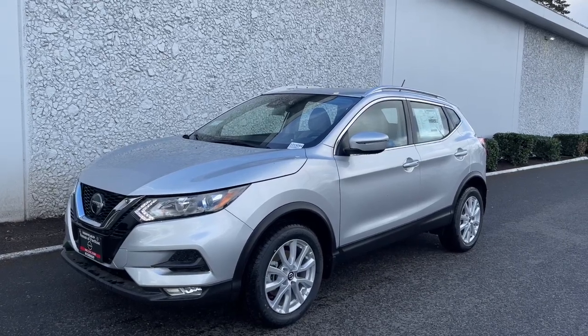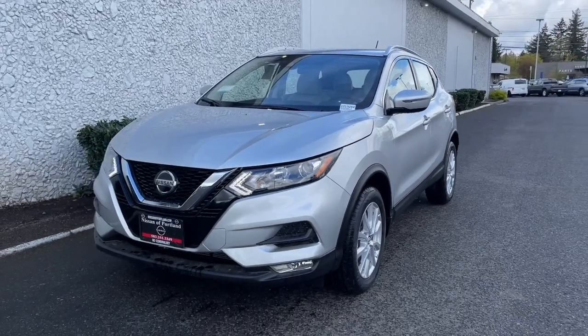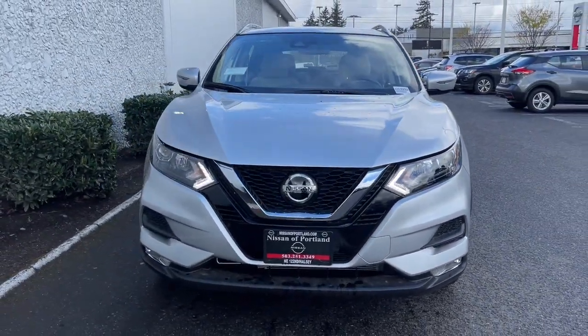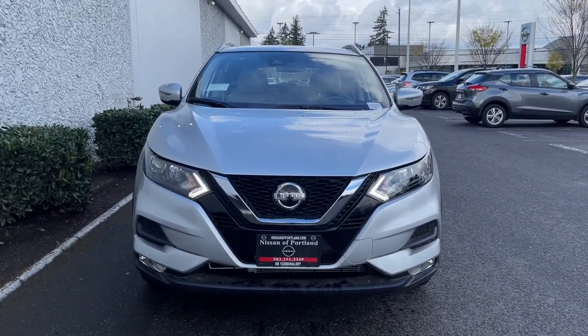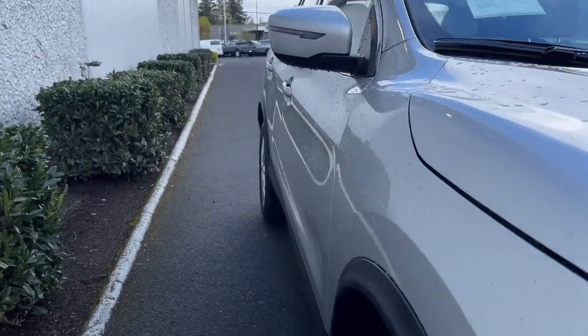Take a moment to check out the 2022 Nissan Rogue Sport. This feature-rich Rogue adds confidence and convenience to everyday life. Standard driver-assist safety tech, large cargo capacity, and spacious seating have your back wherever the road may lead.